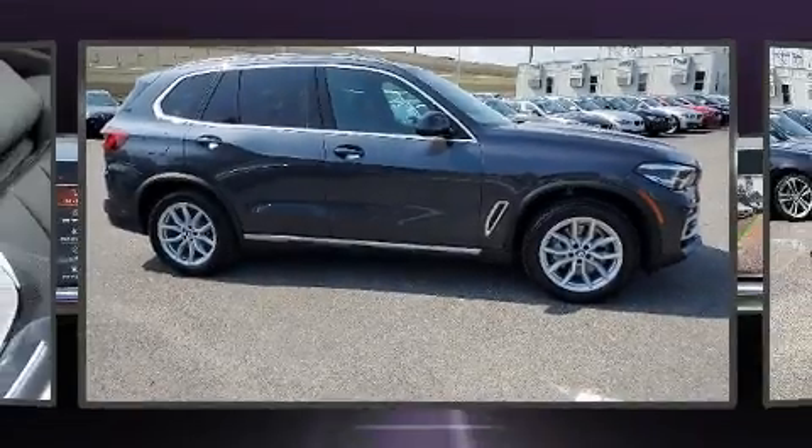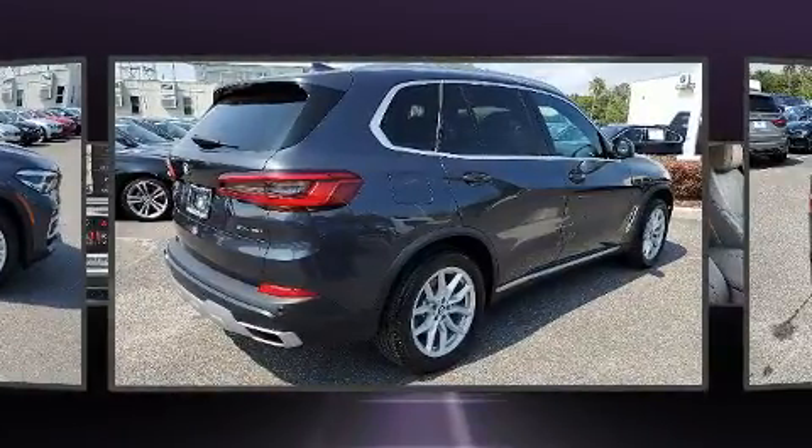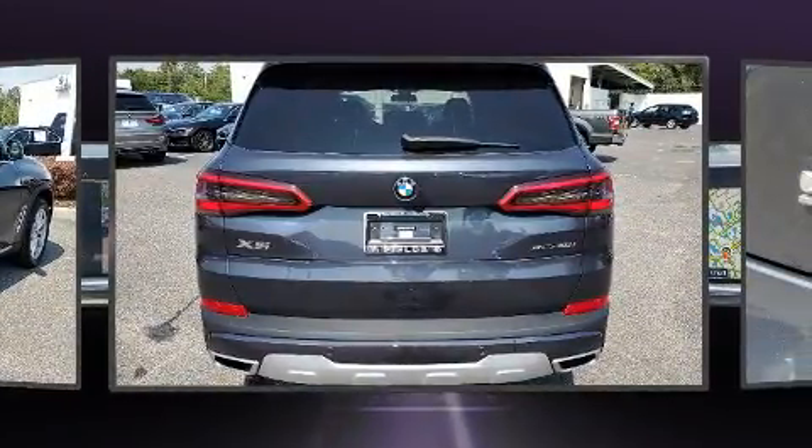Step into the 2020 BMW X5. With fewer than 5,000 miles on the odometer, this vehicle is constructed with a discerning driver in mind. It features an automatic transmission, rear-wheel drive, and a 3.0-liter six-cylinder engine.